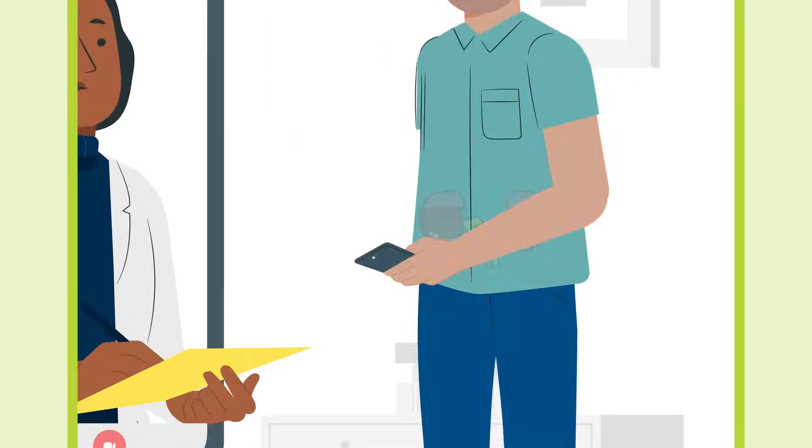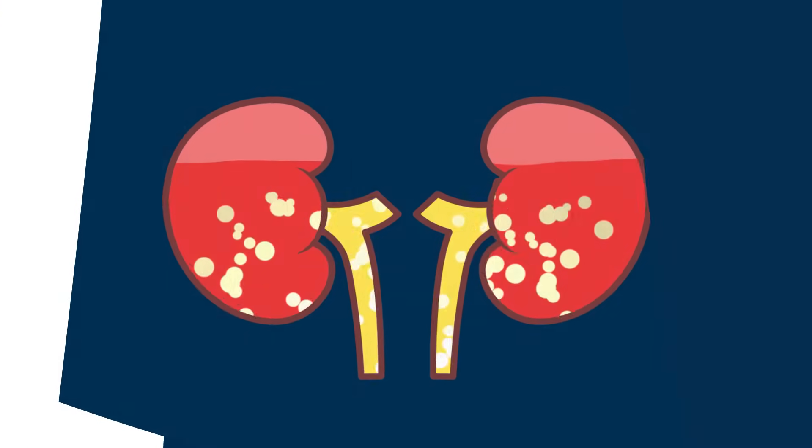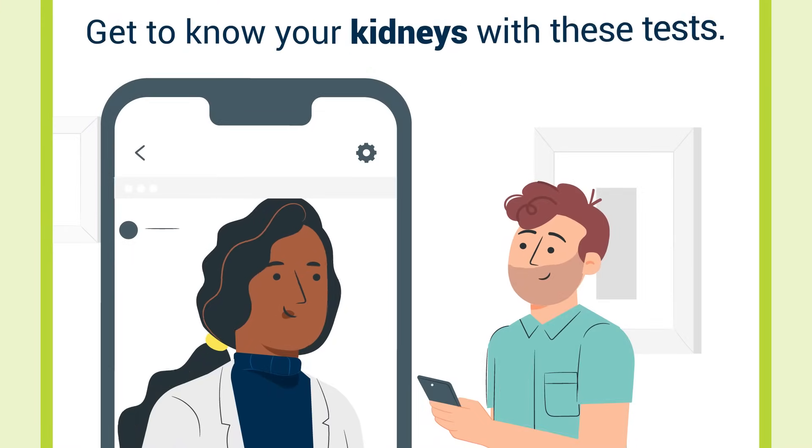Your kidneys keep you healthy by filtering waste and excess fluid from your blood. Get to know your kidneys with these tests.